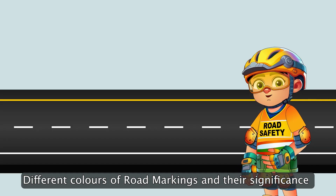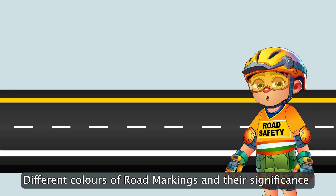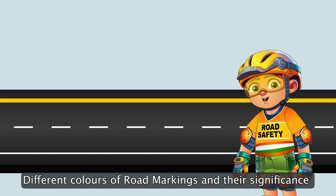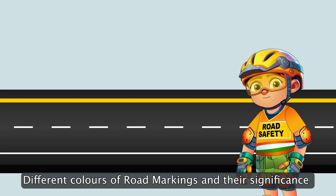In India, white and yellow colors are predominantly used for markings on the road. White lines can indicate lanes, direct traffic, or even tell you when to stop. Yellow lines, on the other hand, often warn us not to cross or highlight hazards.